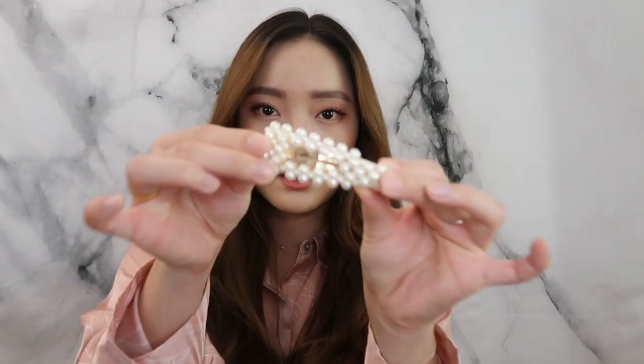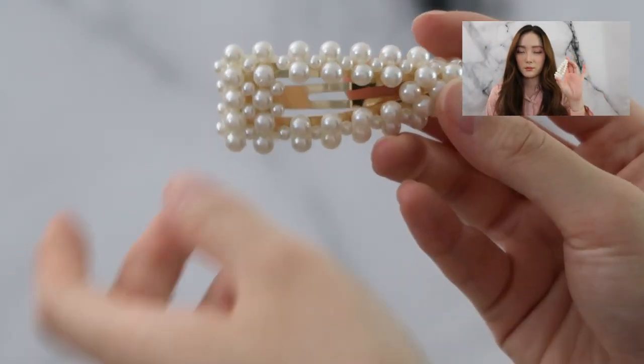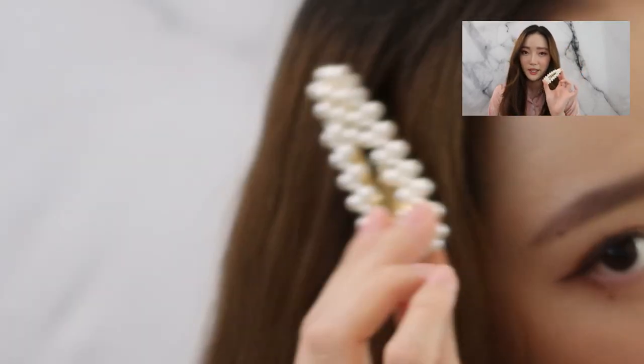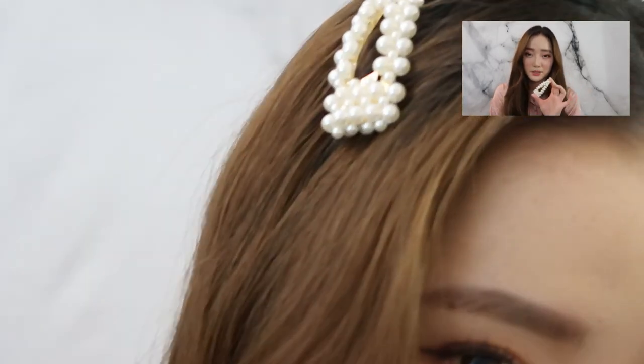Speaking of refunds — on YesStyle you do have to pay a certain fee to refund. I also bought this little pearl clip. I really wanted to try that hairstyle where you put these clips in your hair, but I bought it thinking it would come in a pair of two and only a single pin came. So just be careful when you read the descriptions.